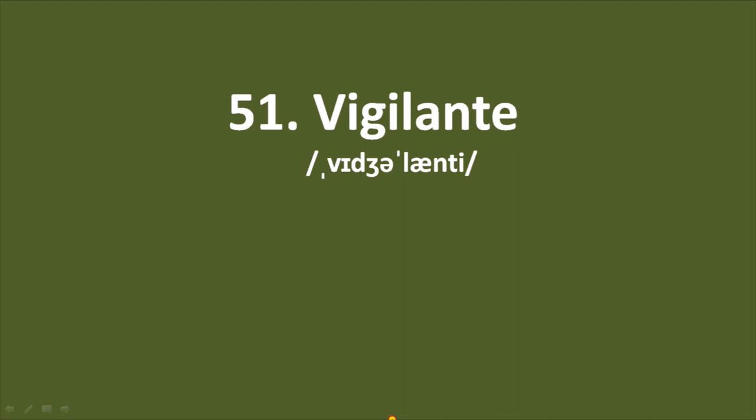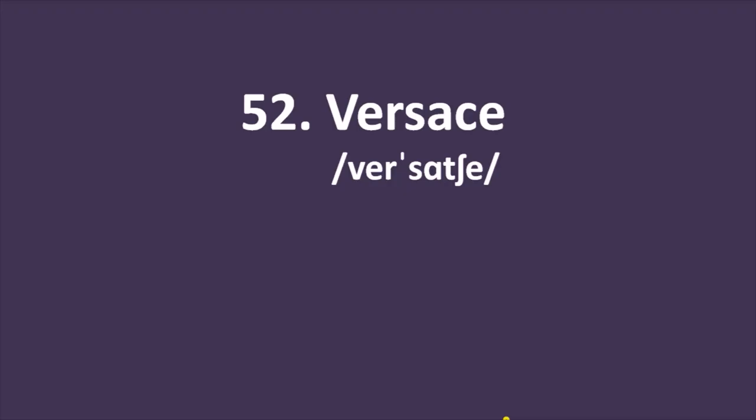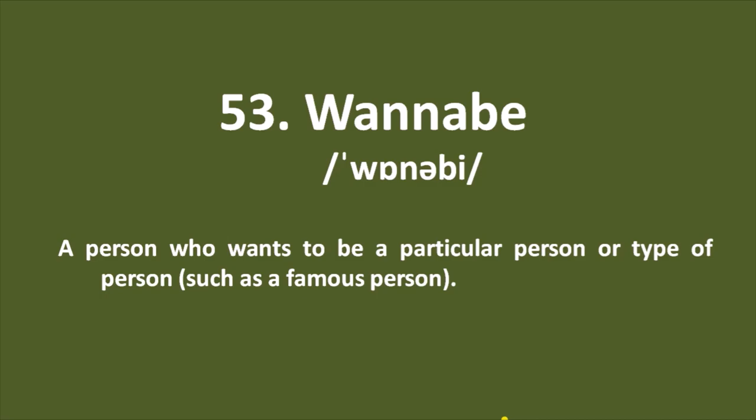Word number 51: vigilante — a person who tries to prevent crime by making or joining an unofficial group to protect their community and catch and punish criminals. Number 52: Versace — an Italian luxury fashion company that is very popular. Word number 53: wannabe — a person who wants to be a particular person or type of person, such as a famous person.